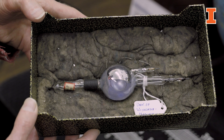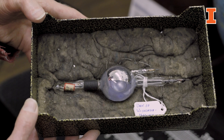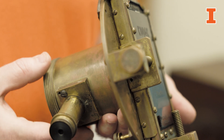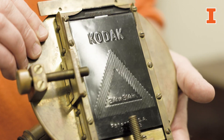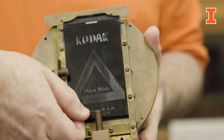Later on they replaced the selenium cell photometer with a photoelectric photometer. Before Stebbins, the method used for measuring the brightnesses of stars would be to take a picture of the stars using not photographic film, but instead glass plates coated with photographically sensitive chemicals.